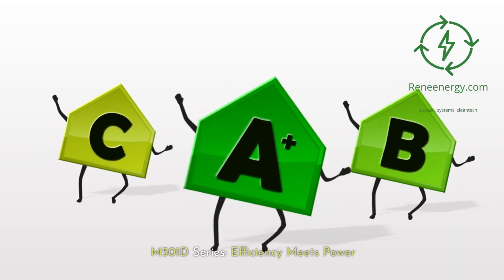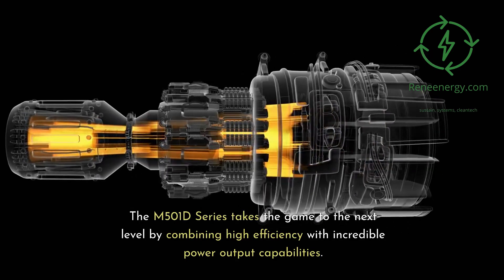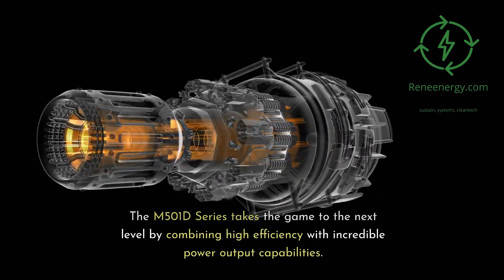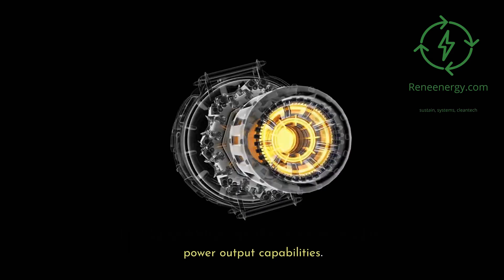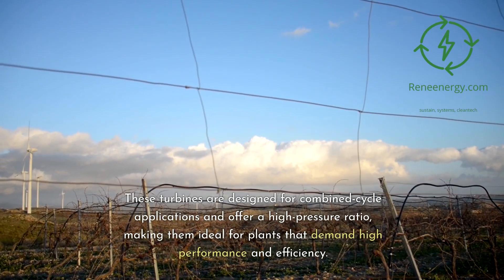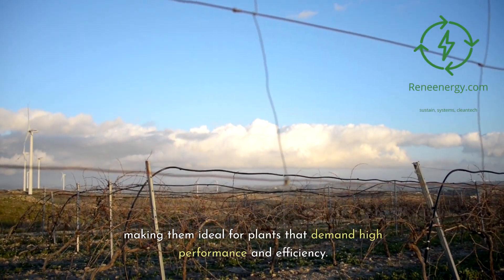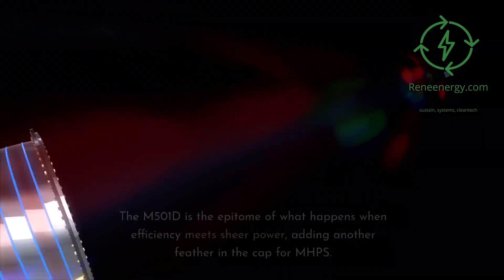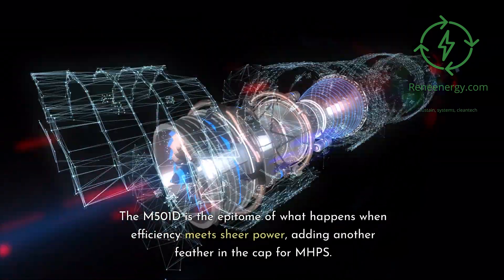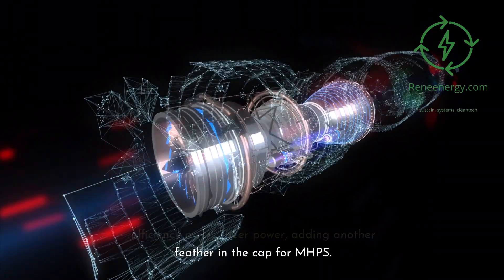M-501D series — efficiency meets power. The M-501D series takes the game to the next level by combining high efficiency with incredible power output capabilities. These turbines are designed for combined cycle applications and offer a high pressure ratio, making them ideal for plants that demand high performance and efficiency. The M-501D is the epitome of what happens when efficiency meets sheer power, adding another feather in the cap for MHPS.